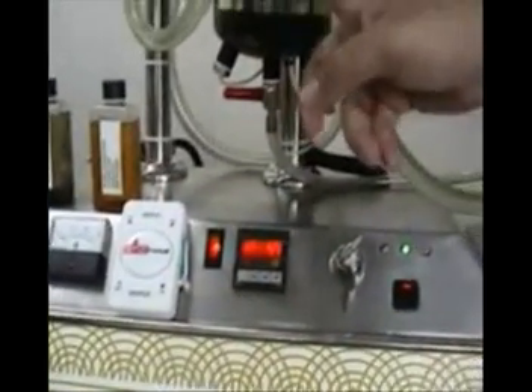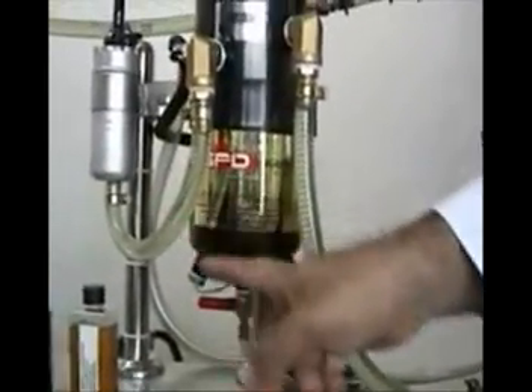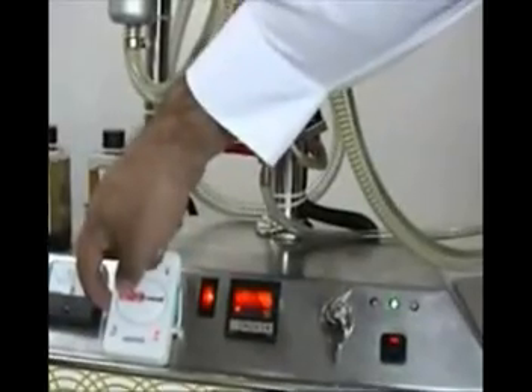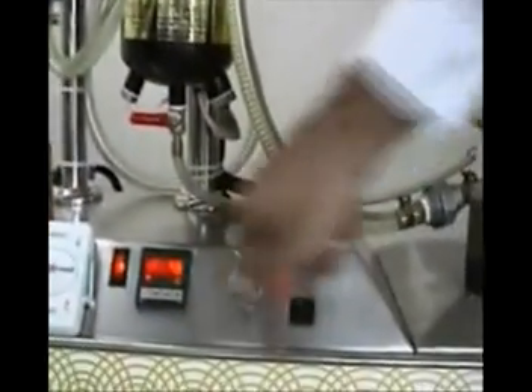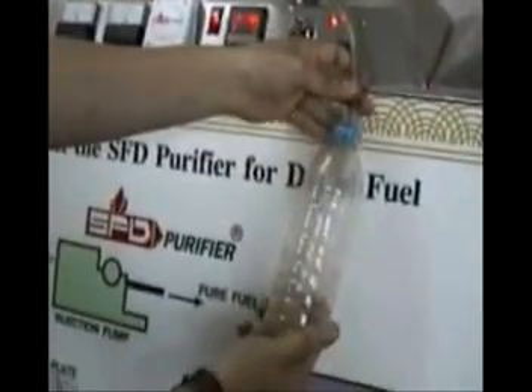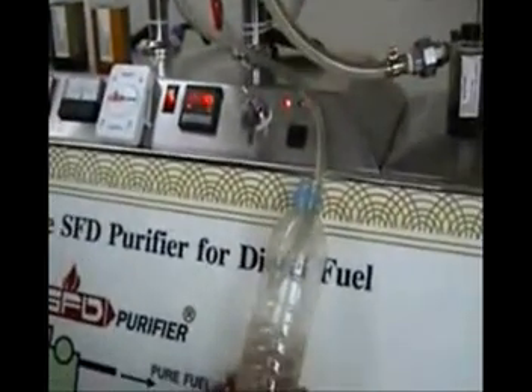As you can see, the water is coming down the fuel line into the SFD diesel purifier, where it gets separated. The unit is easily drained by opening a valve on the lower part of the tank, as shown in this simple demonstration.